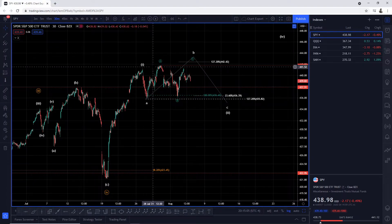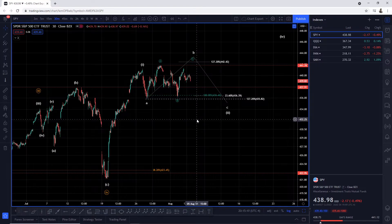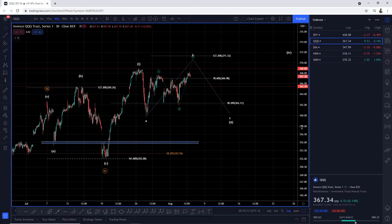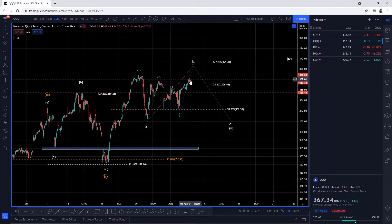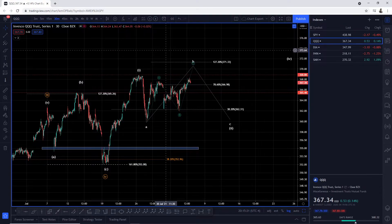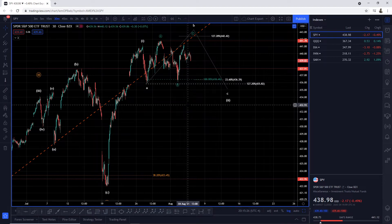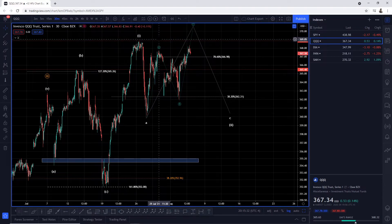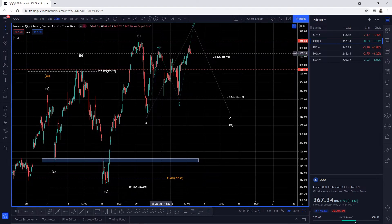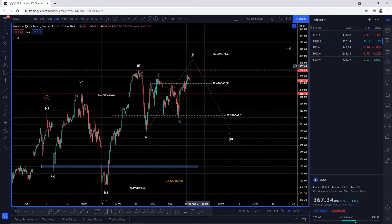Over to the QQQ — it's in a relatively similar situation, with the exception that it hasn't made a new high just yet. SPY already made a new high back on July 29th, while the QQQ's last high was back on July 26th. On July 29th the QQQ set a new low, and now we are heading higher, as previously expressed — we're going up higher into wave B.